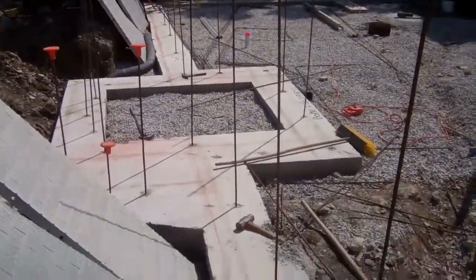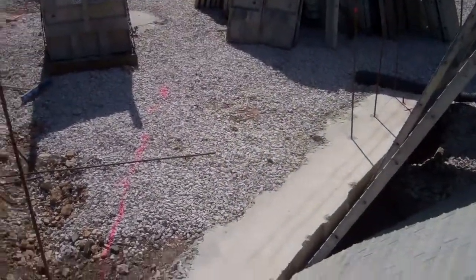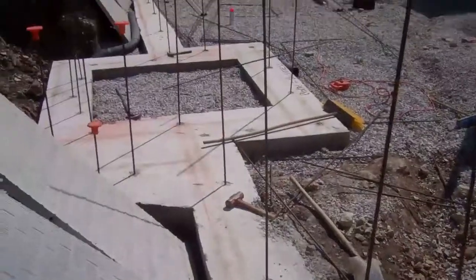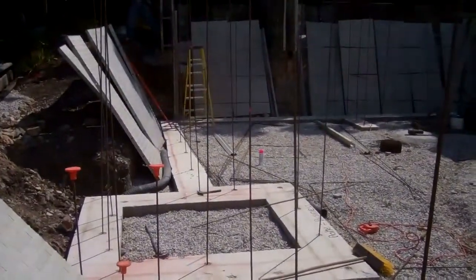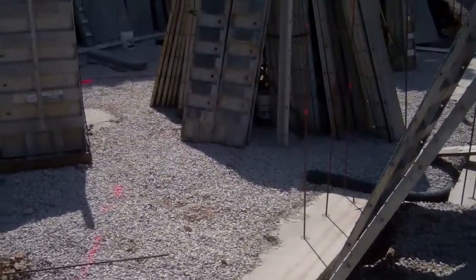Here's a look at the footers in the ground. You can see the rebar that is in the footer and drilled down into the bedrock. We also have interior and exterior drain tiles around our footers.